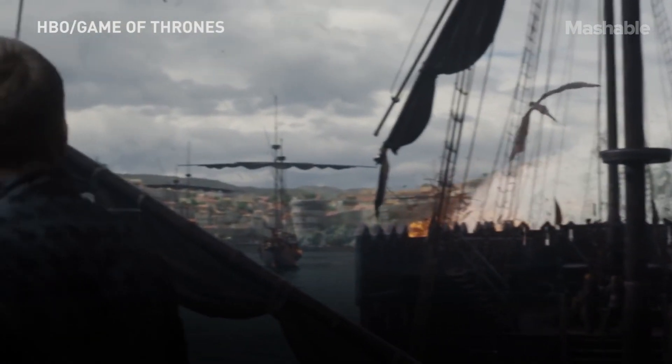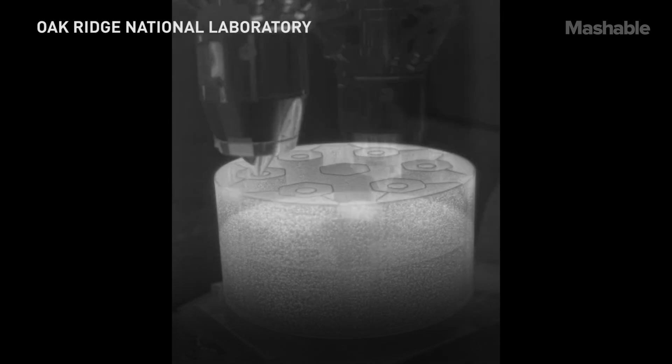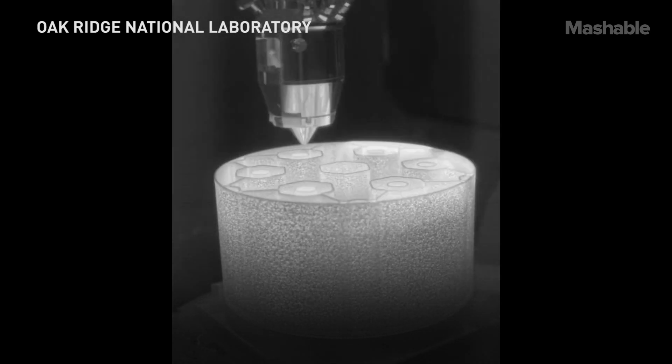Occasionally some extreme event happens and the dragon gets out and we're all concerned. What we're saying today is that instead of putting one of those dragons in there, get a hamster — get a little bunny. Lower your power density. Under the TCR program, we're 3D printing a core.